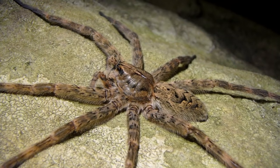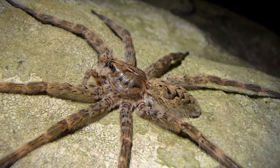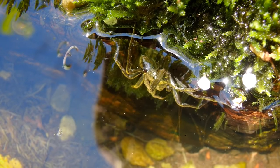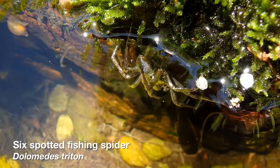These spiders don't make webs like many spiders do. They roam freely about the landscape in search of prey or places to find cover during the daytime. Like other types of fishing spider, they are capable of diving underwater and actually staying submerged.